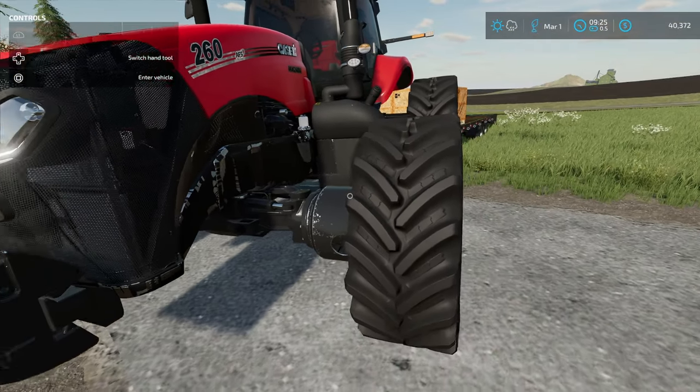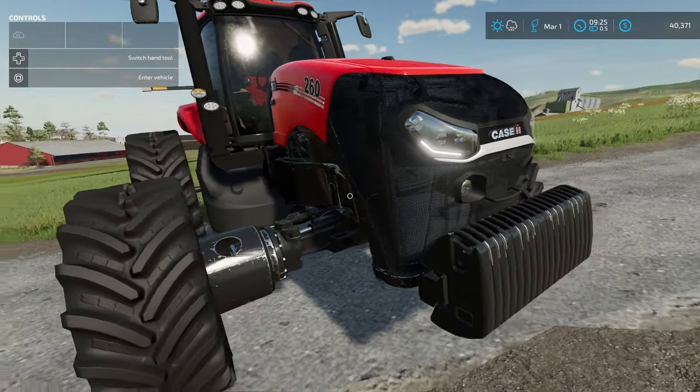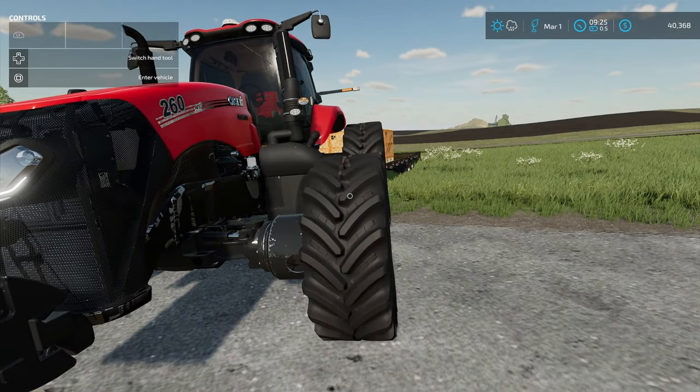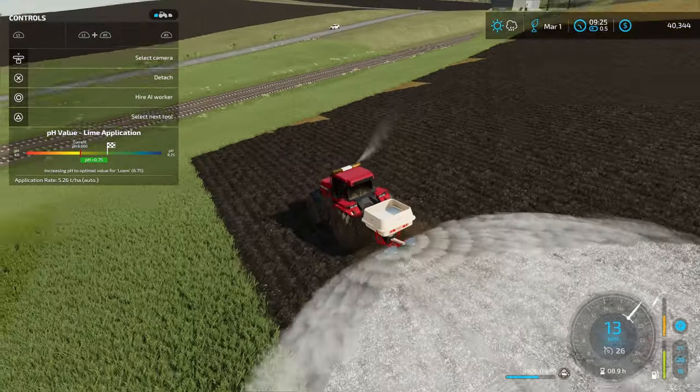Super excited to use it, absolutely love it. As you can see, I found it on a used deal in the store. It's got a lot of hours on it and is pretty worn out — I think I need to do a little bit of maintenance once I make some more money. I'm going to go ahead and start putting the lime down here on the field. Hopefully I can make more than one pass.